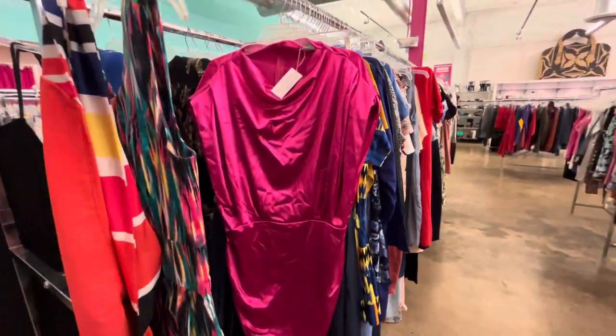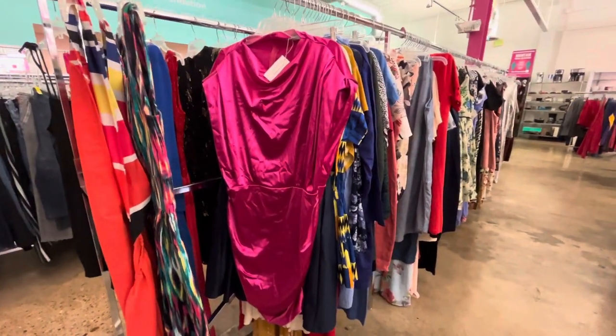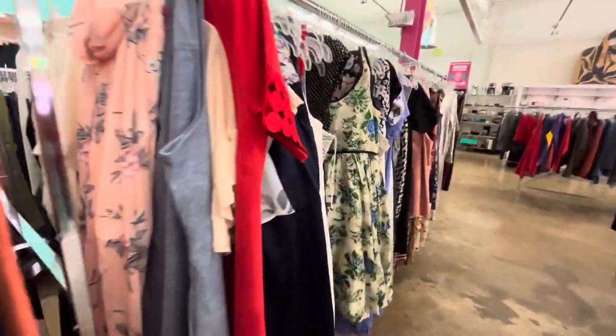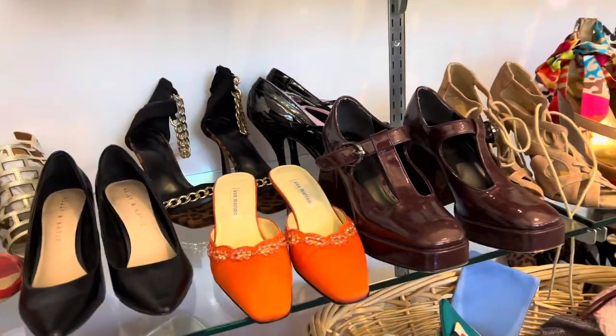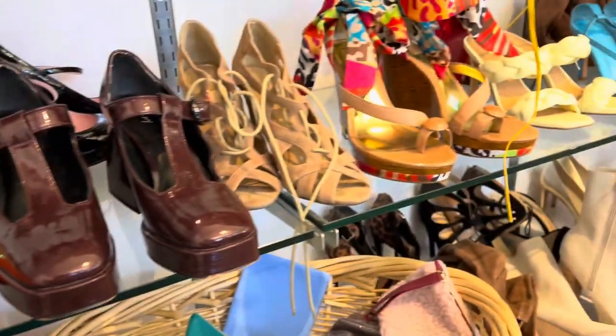Then I ran across this pink plus-size dress and she had some shoulder pads in her. She was too cute, but too big for me. Then I went to their other shoe department and I honestly didn't find much that I liked. These little cheetah heels were alright but the gold was not giving.